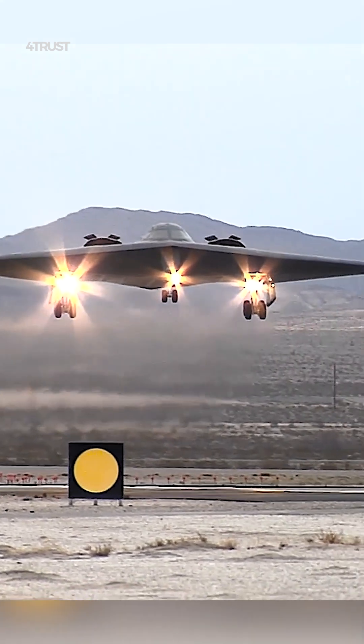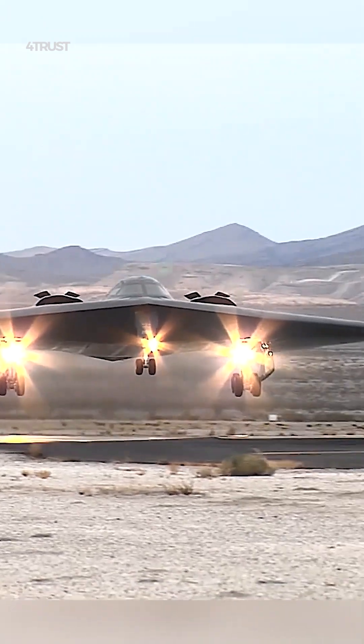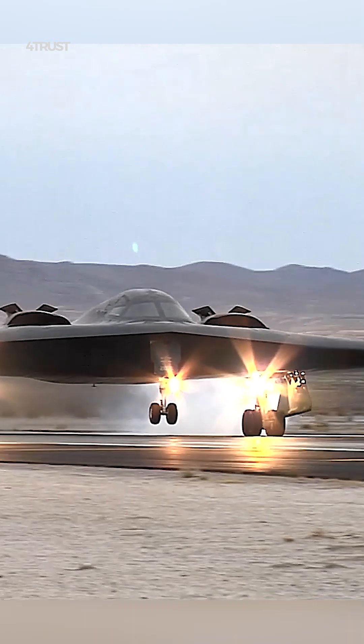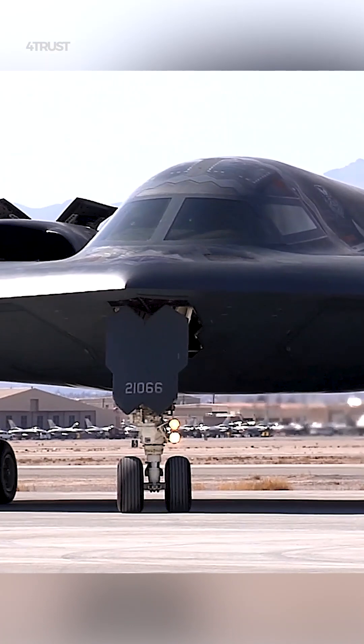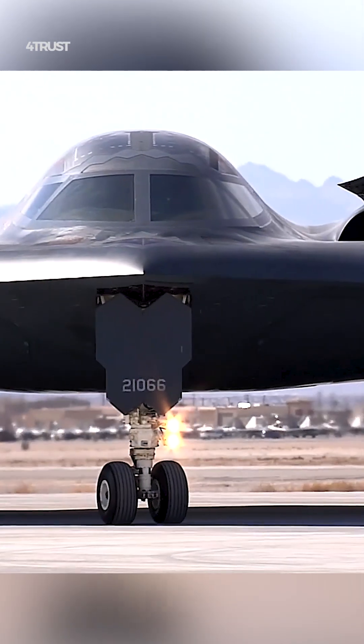The B-2 Spirit Bomber evades radar by combining a number of stealth technologies. The B-2 has a unique flying wing design that helps to deflect radar signals away from the aircraft. The aircraft's surfaces are also aligned to avoid reflecting radar energy back to the source.